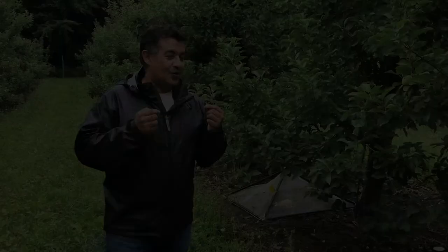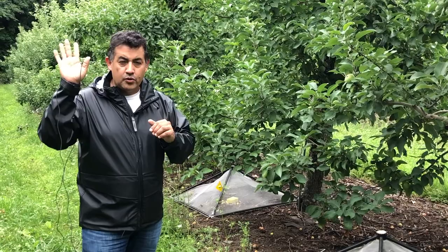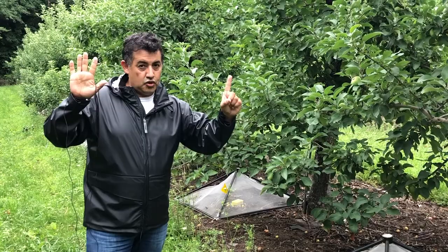When you apply nematodes to the soil, you can reduce Plum Curculio populations by 85%. That means if you have six Plum Curculio emerging from the soil as adults, you are going to get just one when you apply nematodes. That is the ratio: if you apply nematodes you get one; if you don't apply nematodes, you get six on average.